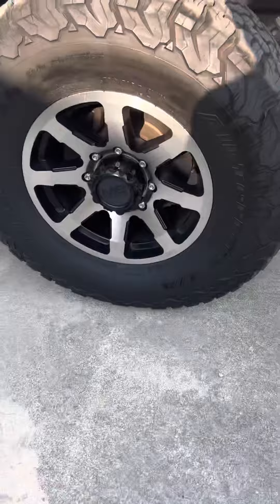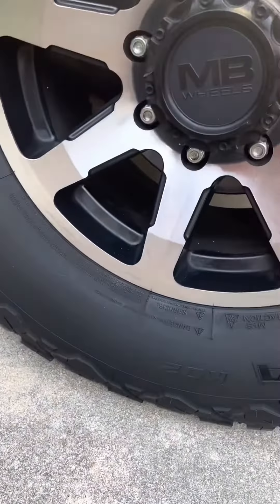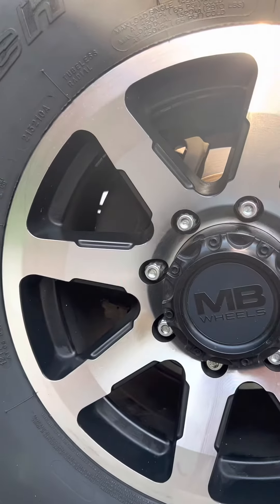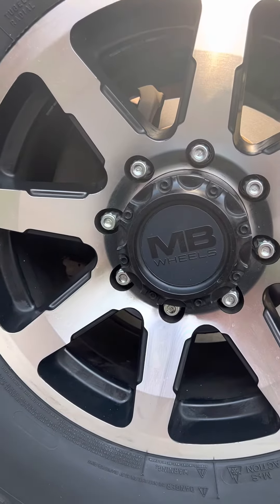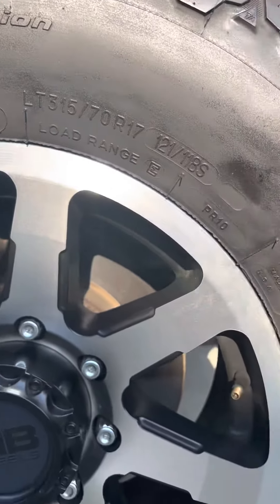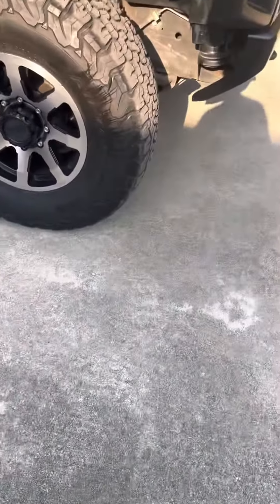I guess I can see what size tires it has. I'm looking for it... I think car tires don't just use inches — yeah, there it is.